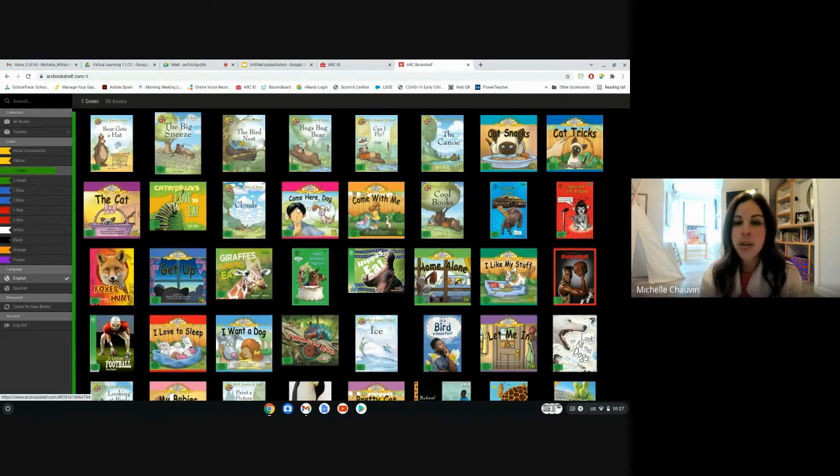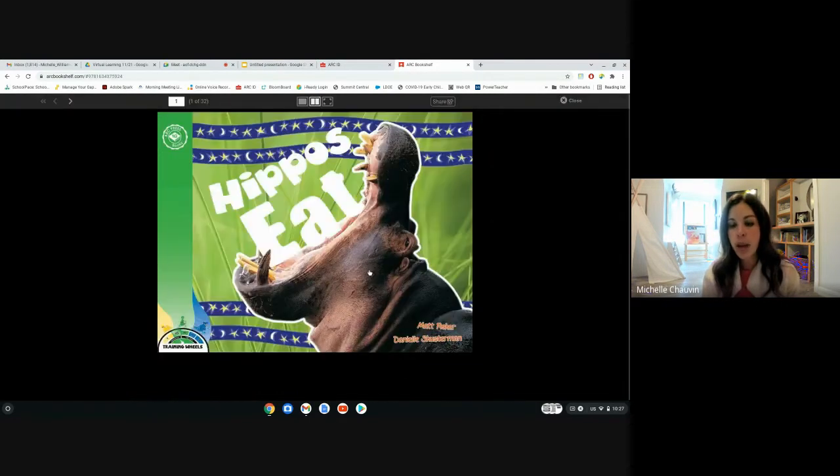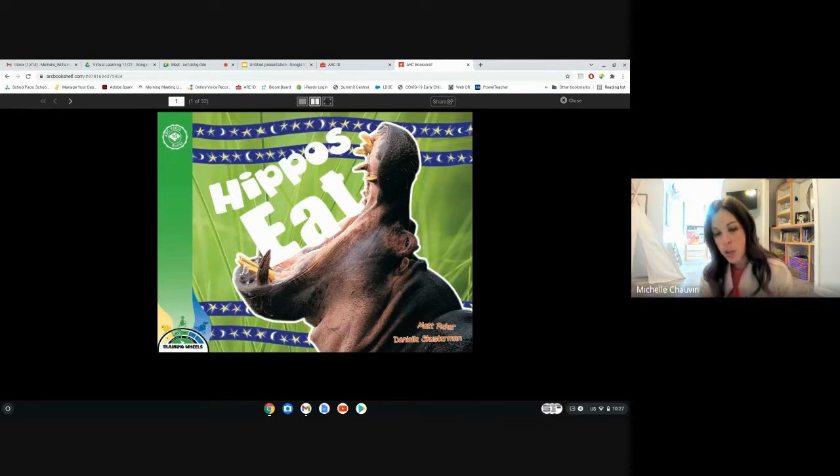Let's go into 'Hippos Eat.' If your child is trying to move from 3Y to 1G, the more informational text exposure and practice you give them, you're actually prepping and studying with them for that 1G cold read. When they do a 1G cold read with me, that's their assessment to get into the 1G level. They have to read 25 power words at flash speed and read a 1G text independently without any support. At the end of the text, I'll ask them what the book was mostly about and to tell me three facts they learned. So you can practice asking them those questions at the end of reading.